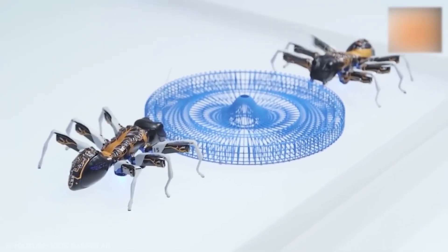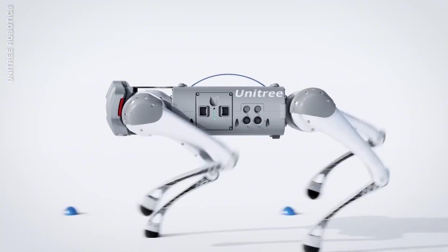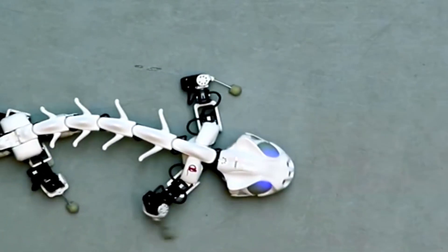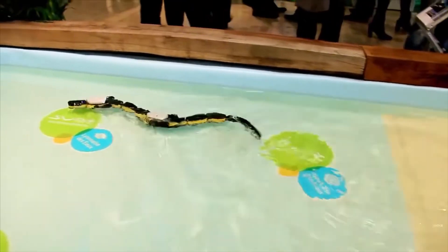And there you have it — 20 amazing robot animals that will blow your mind. From underwater explorers to lifelike robotic pets, the future of robotics is wilder and more exciting than ever. Which robot animal amazed you the most? Drop your thoughts in the comments below.